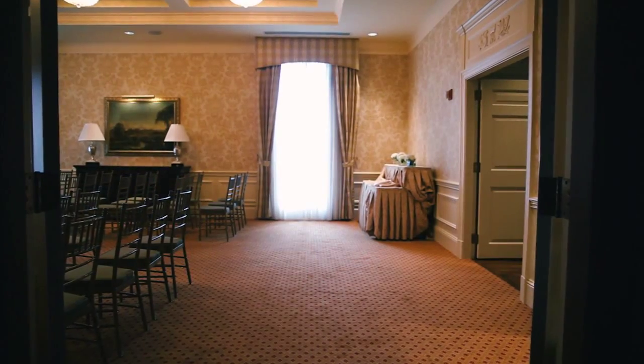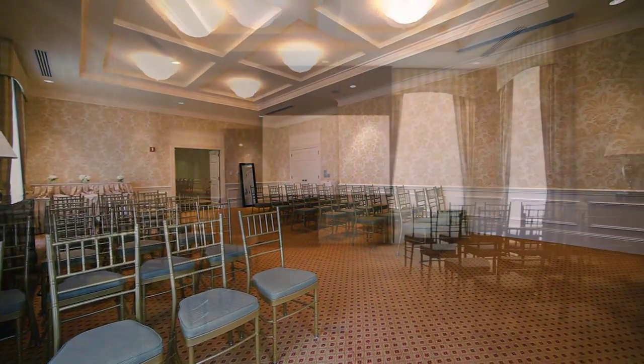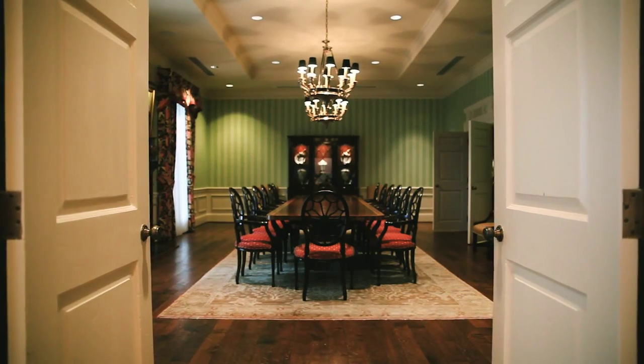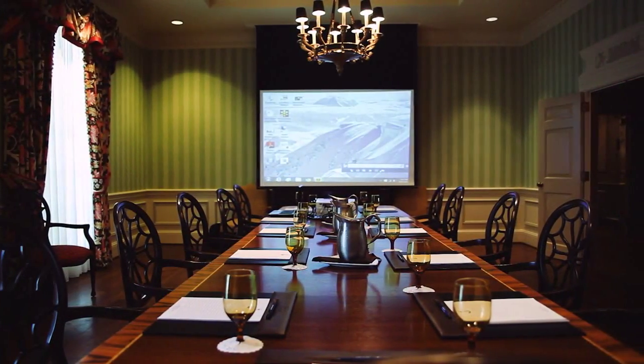The President's Room is a bright classic room that can easily be configured to provide a remarkable setting for a smaller business meeting or social occasion. It's adjacent to the spacious boardroom, a sophisticated yet supremely comfortable meeting venue, with its conference-style table, modern functionality, and traditional decor.